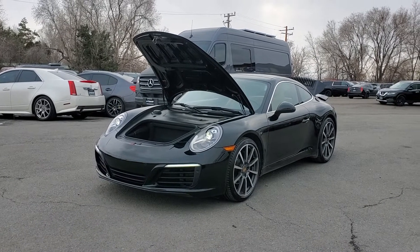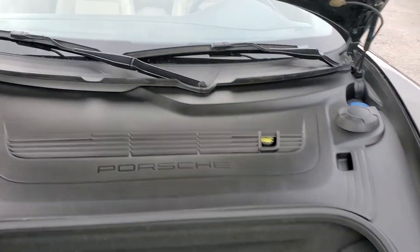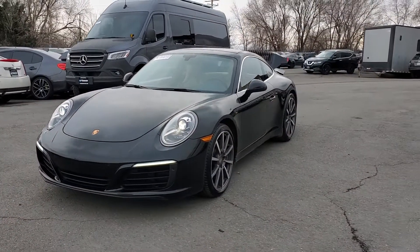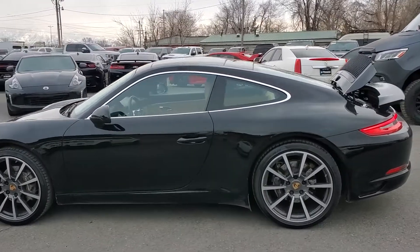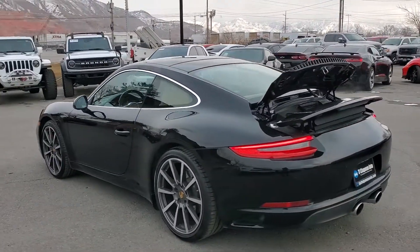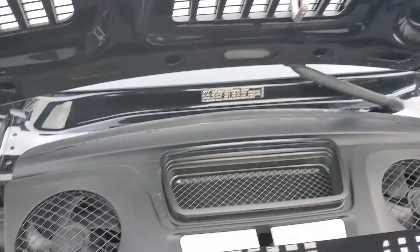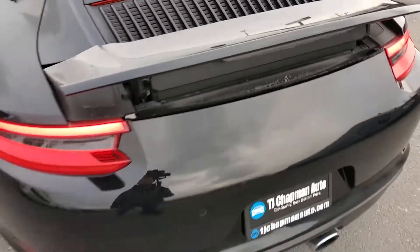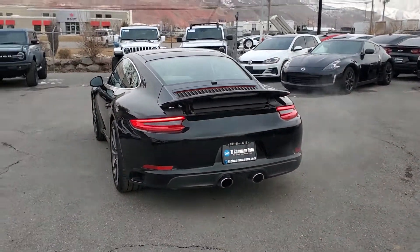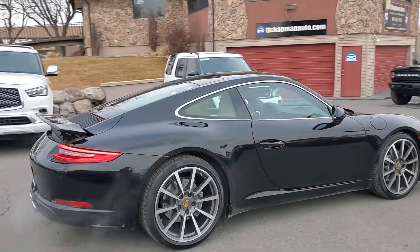Hello everyone, today we have a 2018 Porsche 911 Carrera. It does have painted alloy wheels. Dual exhaust is where you would access the serviceables of the engine. The spoiler has a variable ride height — it's adjustable by the driver.